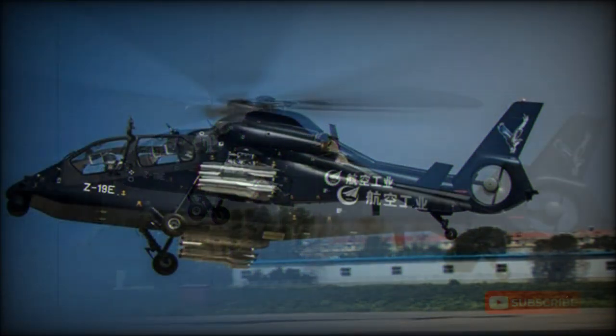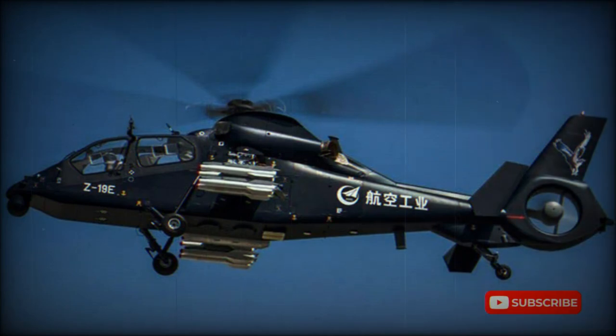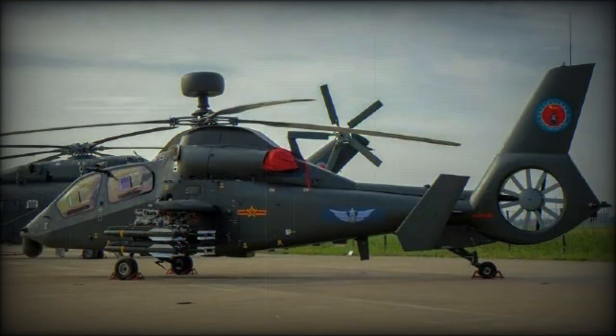The Z-19 is lightly armored, and both pilots are seated on crash-resistant seats. This scout and observation helicopter is equipped with a nose-mounted FLIR, TV camera, and laser rangefinder.